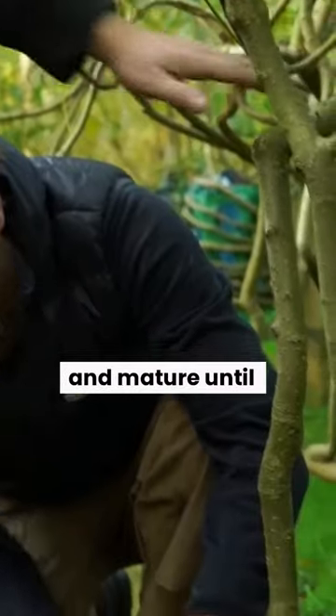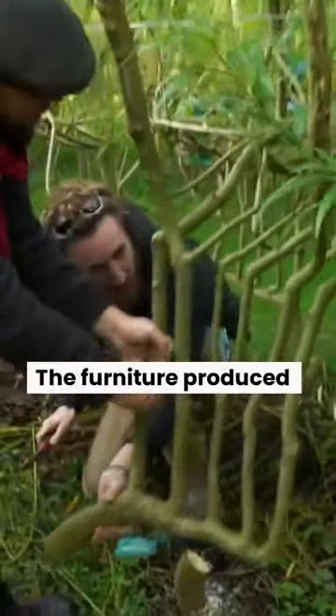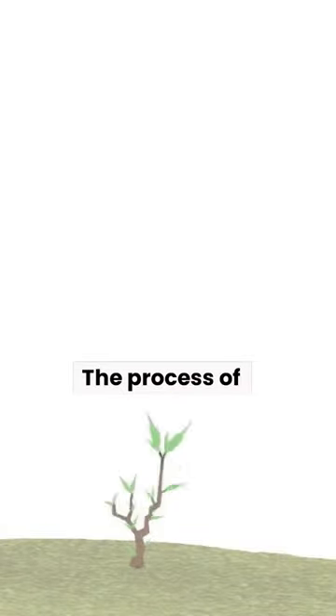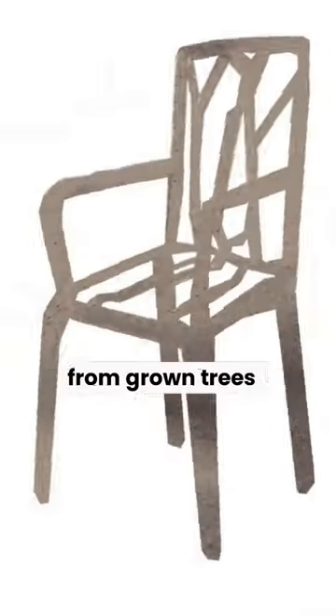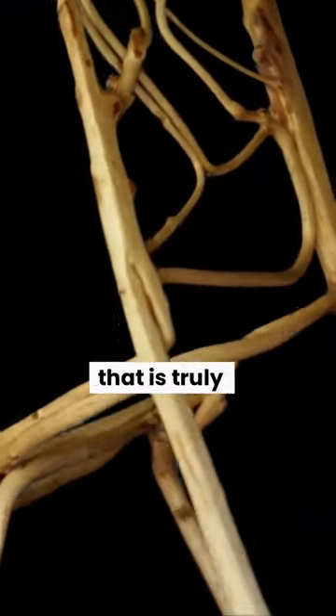The trees are then allowed to grow and mature until they are ready to be harvested and turned into furniture or other objects. The furniture produced by full-grown includes chairs and lamps. The process of creating furniture from grown trees takes several years, but the result is a beautiful and sustainable product that is truly one-of-a-kind.